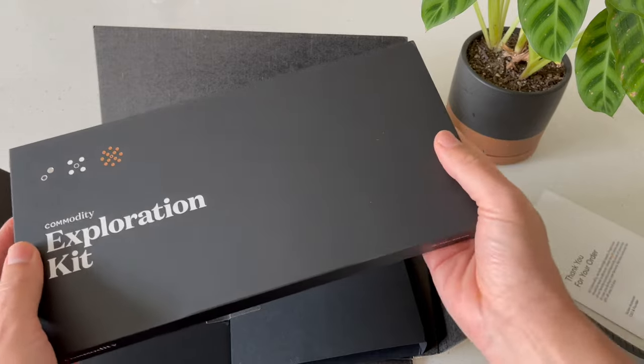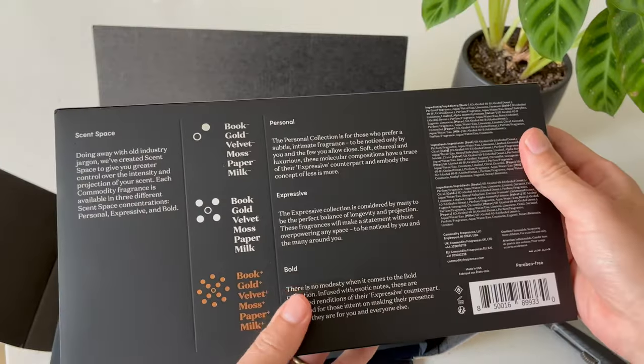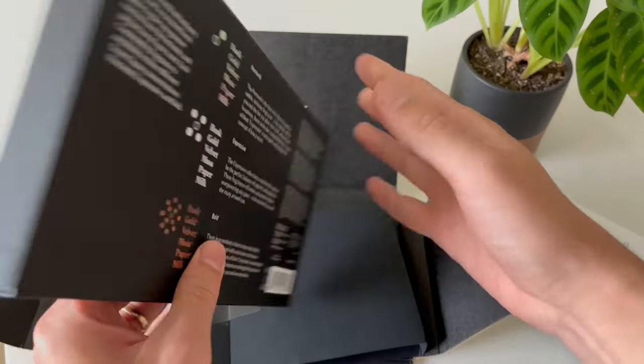Most of these fragrances are meant to be gender neutral, so they mostly focus on capturing a specific smell of something you enjoy, like books for the avid reader or moss for the nature lovers. I received their moss fragrance as a gift many years ago and absolutely loved it.